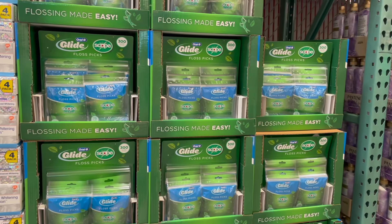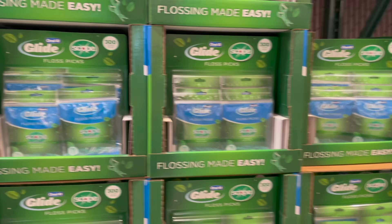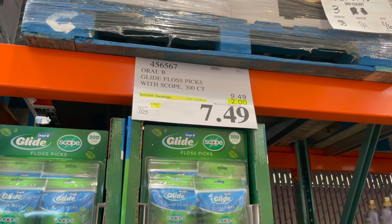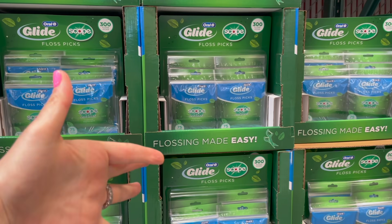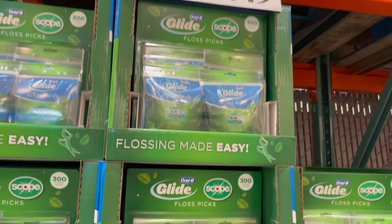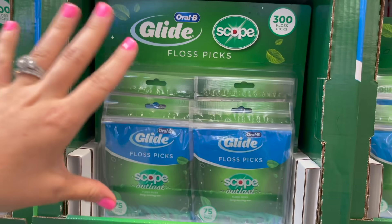Steal of a deal right here — these are the Glide floss picks, the exact ones we use. I love that they're a pick; I hate putting floss around my finger because it cuts off circulation. Right now you get 300 of them for $7.50. I'm going to grab one because we're on our last bag.